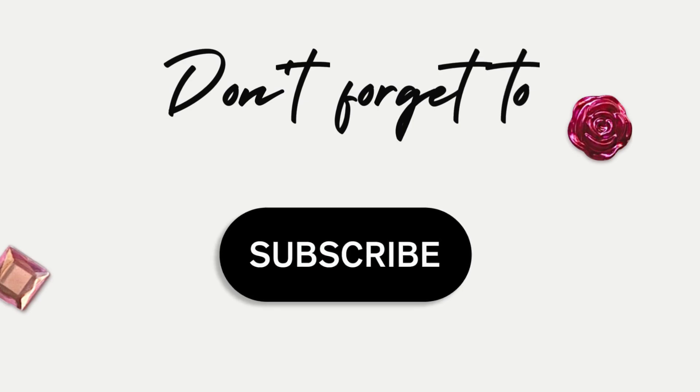There you go — my decorating tips for free. Please feel free to use these tips anytime and incorporate your own ideas. If you liked this video, please give it a thumbs up, subscribe to the channel if you're new, and see you in the next one — have a wonderful day!